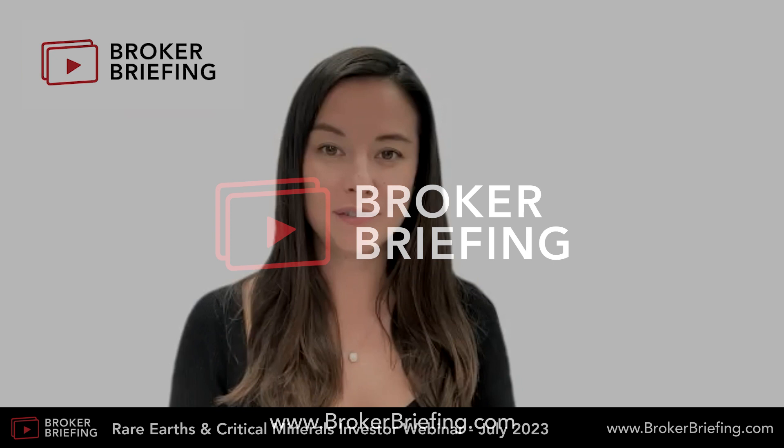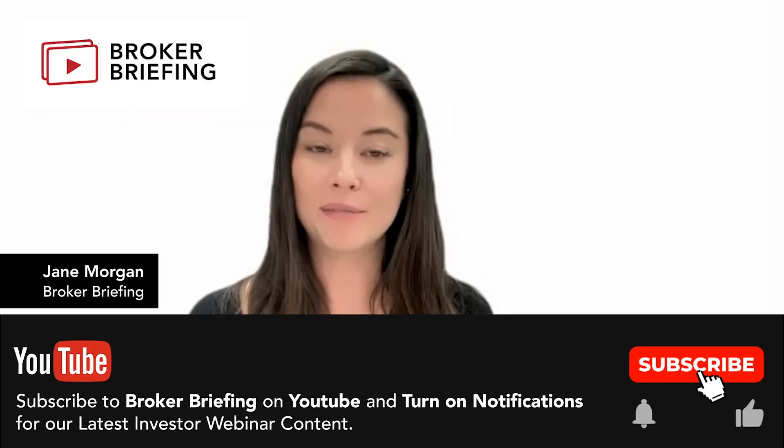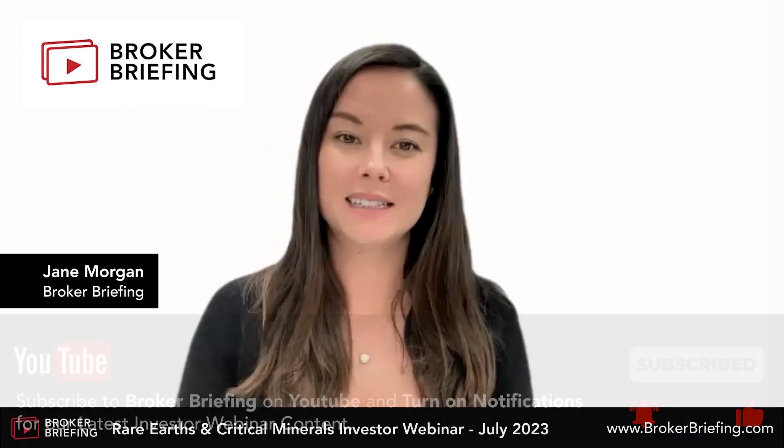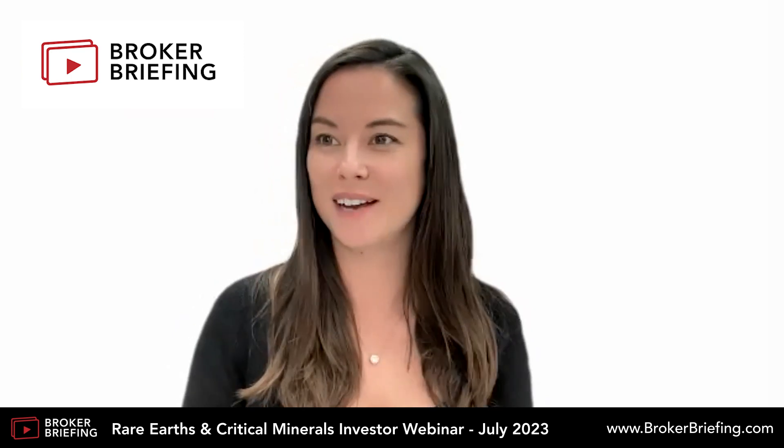Next up, we have a presentation from Northern Minerals with the ticker code NTU, a company focused on the development of their Browns Range Rare Earth project. To tell us more, today we are joined by Executive Chairman Nick Curtis. Good afternoon, Nick.